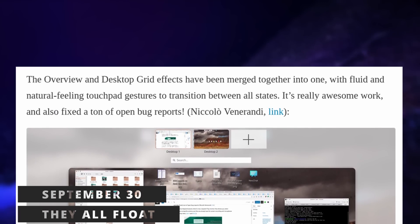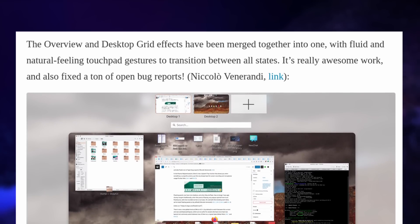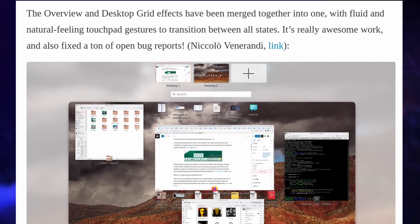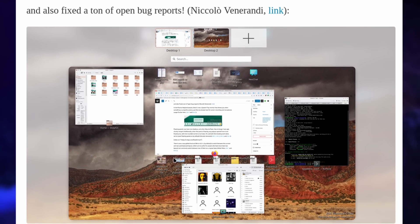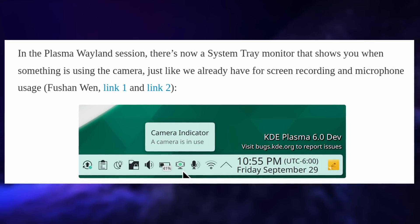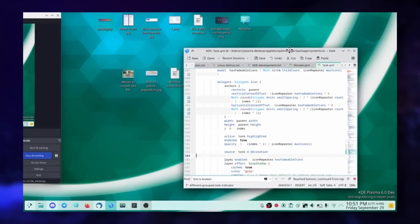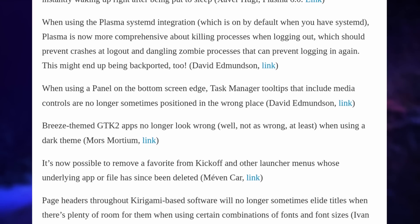In other desktop environment news, on the Plasma 6 front, the devs merged the overview and the desktop grid effect into a single effect, which decidedly looks very macOS Mission Control-like. There's only one set of touchpad gestures or one keyboard shortcut to get to all your virtual desktops and open windows. They also added a camera indicator in the system tray in the Wayland session, added shadows to floating panels, and pop-ups from floating panels will also float now with rounded corners. Floating panels are now the default on Plasma 6. There was also a lot of work to clarify options, port some settings panels to a newer style, and they fixed 127 bugs.